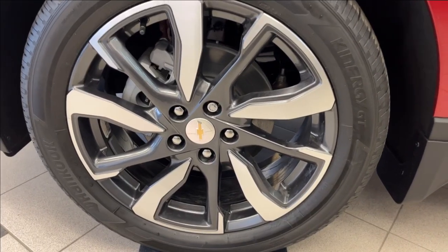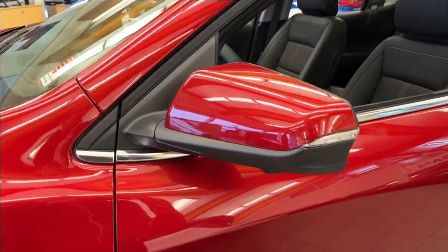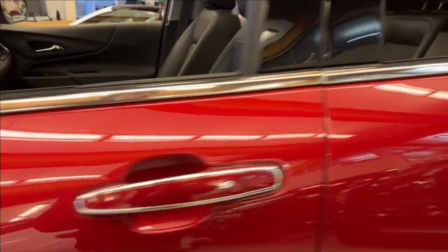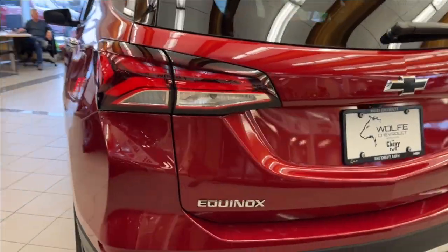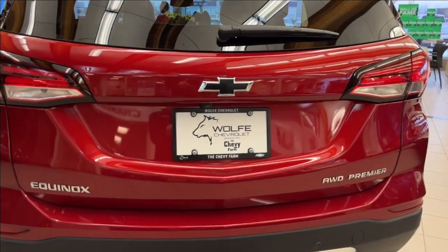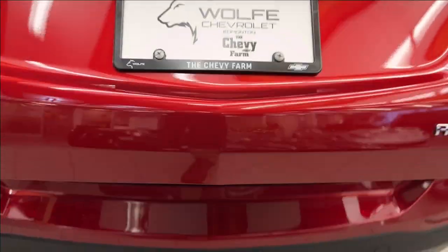Right here we're going to have our 19-inch alloy wheels, of course we're going to have our Equinox badging, paint match mirror caps, and paint match keyless entry door handles. You're also going to get a chrome luggage rack up top. Coming to the back, we're going to have our Equinox black emblem badging as well as our hands-free powered liftgate.